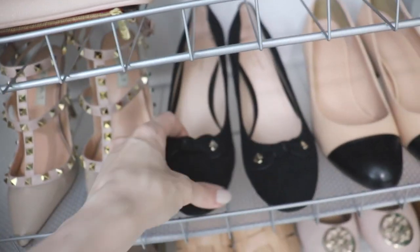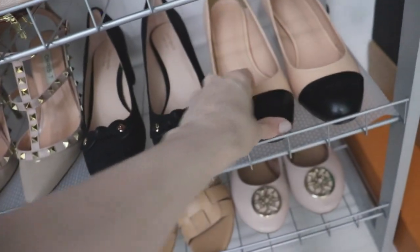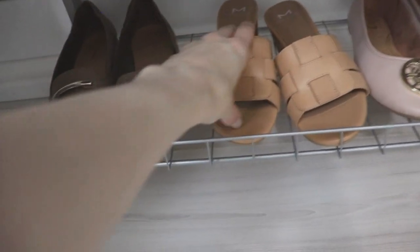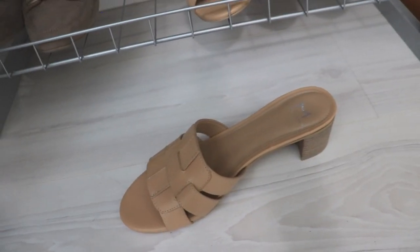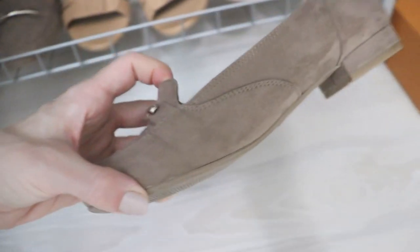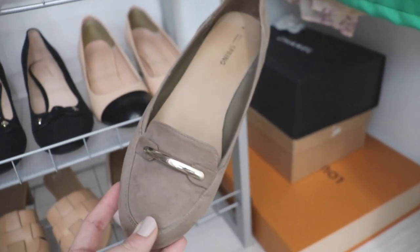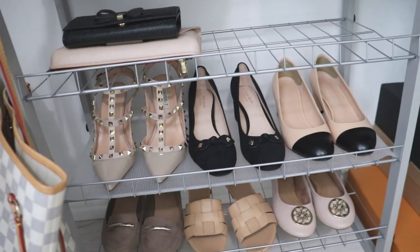I have my Kate Spade almond-toe block heels that I absolutely love, so I'll be keeping those. I also have my Chanel-inspired cap toe block heel — so cute and classy. Then I have another pair of ballet flats, another pair of sandals with a bit of a block heel that give you some height, and a basic pair of loafers — really good if I have anything to do with the office or a training day and I just need something that makes me look smart. So not decluttering any of those shoes.